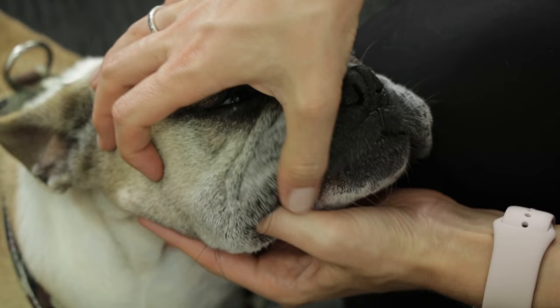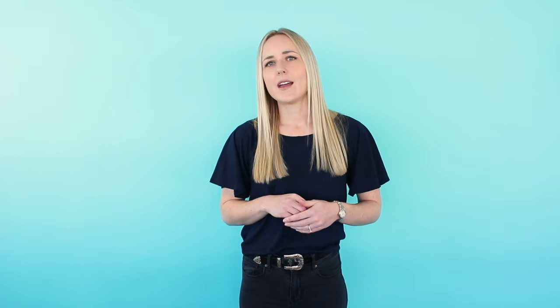Number five: dental toys. Just like chews, dental toys work by mechanically removing plaque from the tooth surface as they chew. Dental toys are often flavoured and they usually last a little bit longer than an edible treat.